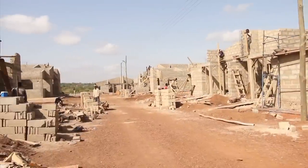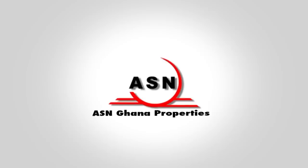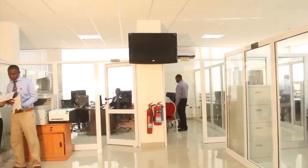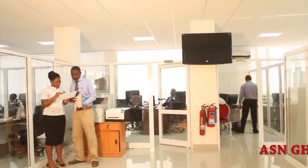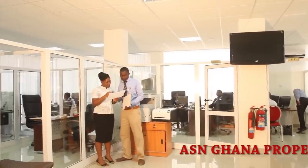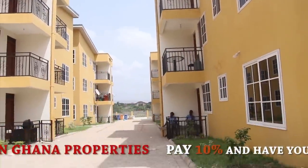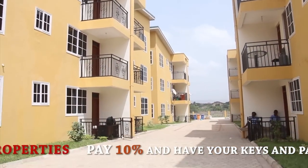When you talk of property development in Ghana, ASN Ghana Properties is first imagined as one of the leading brand names in the country. The company has been in the real estate business for a little over two years and uses this experience and deep understanding of a Ghanaian terrain to develop properties that truly satisfy customers.